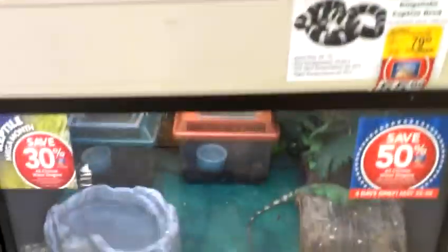They have reptile stuff here, more tank stuff. Here's their decoration aisle. And these are their reptiles — so let's take a look. Crested geckos, if they have one — which they don't, which they normally don't. They sell out pretty fast. Chinese water dragon right there, which is pretty cool. Ball python.